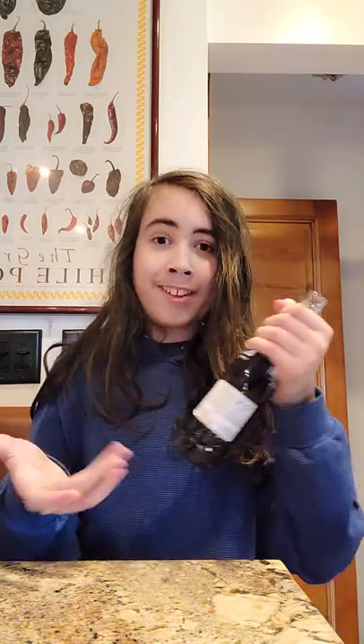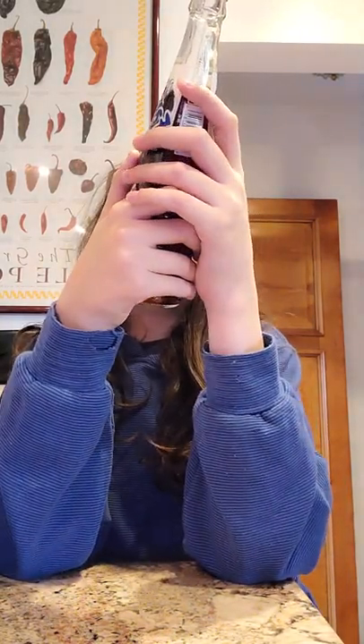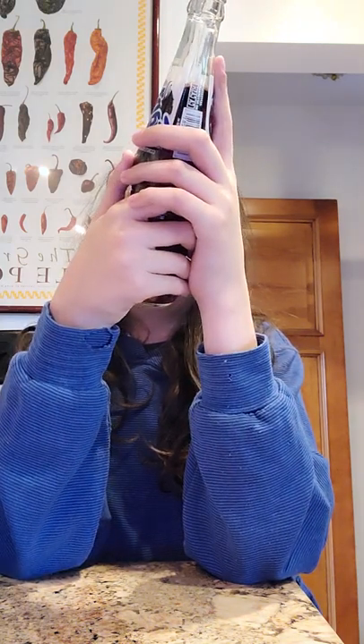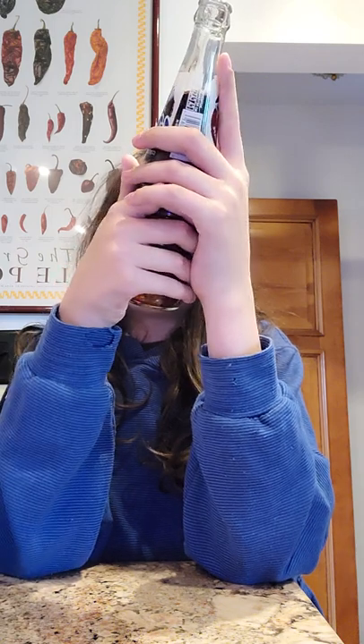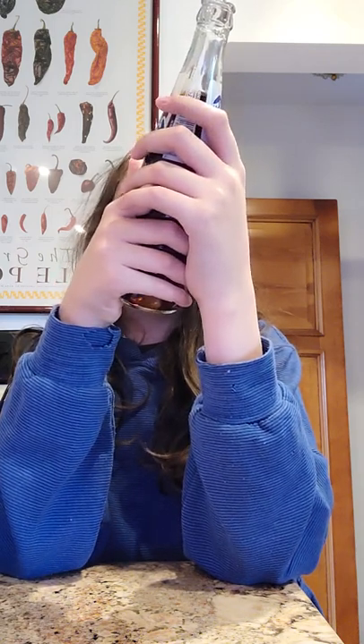I'm gonna try them all and then rank them. Going into the drink portion, which is one drink — Fanta grape in a glass bottle. Let's look at the facts: 109 calories, 95 milligrams of sodium, 96% added sugars. This is just sugar water. Un producto de la Coca-Cola company.